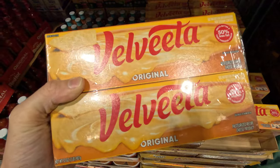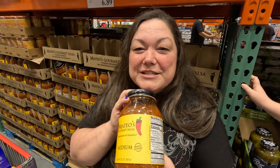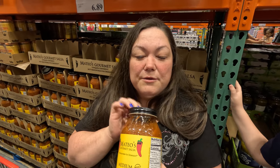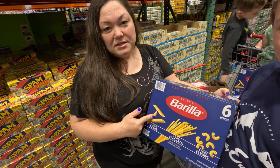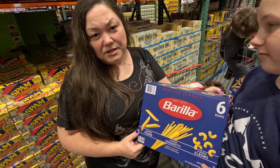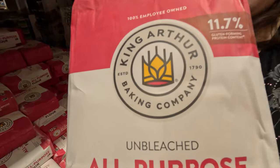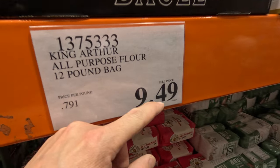Velveeta is way cheaper here than at Walmart. This Mateo's salsa is really good — we like to make our own, but if you don't, this is a great alternative. We usually get a couple boxes of pasta because with five boys we make about two boxes at a time. We also get this King Arthur flour for baking and for my sourdough starter — a 12-pound bag for $9.49.